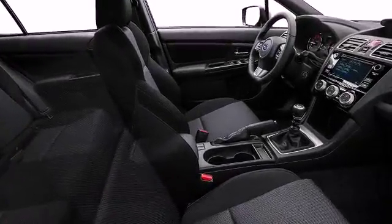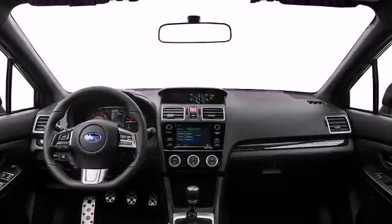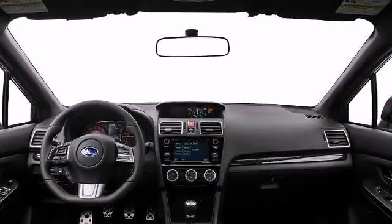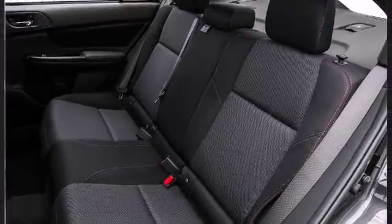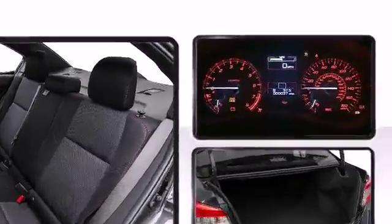Premium sound drives six speakers, providing you and your passengers a sensational audio experience. Subaru ensures the safety and security of its passengers.